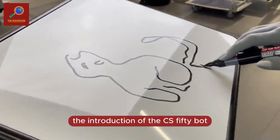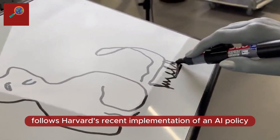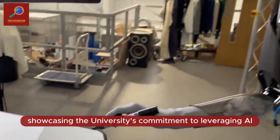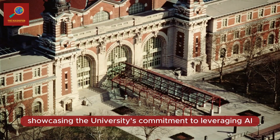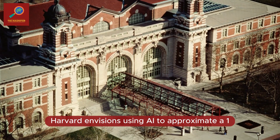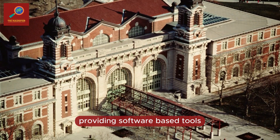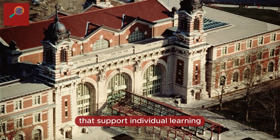The introduction of the CS50Bot follows Harvard's recent implementation of an AI policy, showcasing the university's commitment to leveraging AI in education. Harvard envisions using AI to approximate a 1-to-1 teacher-student ratio in the CS50 class, providing software-based tools that support individual learning.